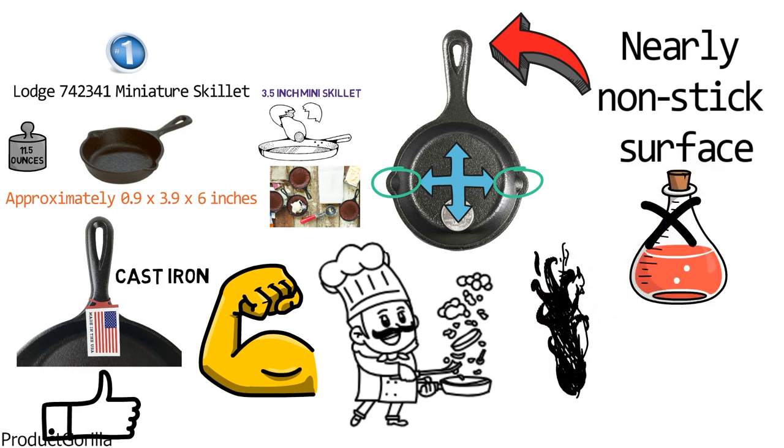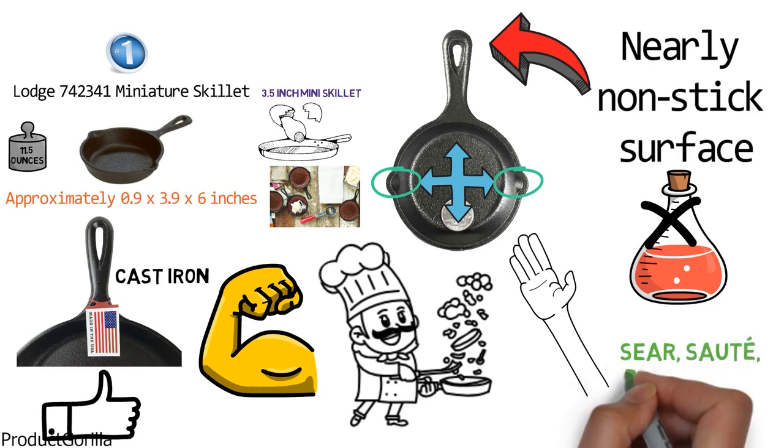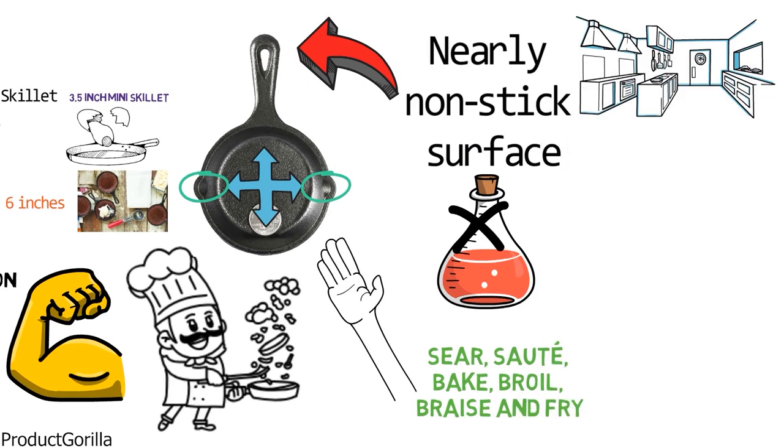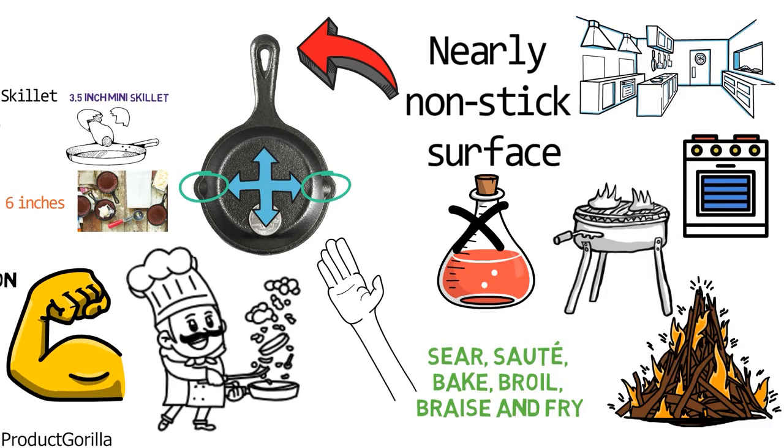Seasoned for a natural, easy-release finish that improves with use, you can sear, saute, bake, broil, braise, and fry at home, whether it's in the oven, on the stove, on the grill, or over the campfire.